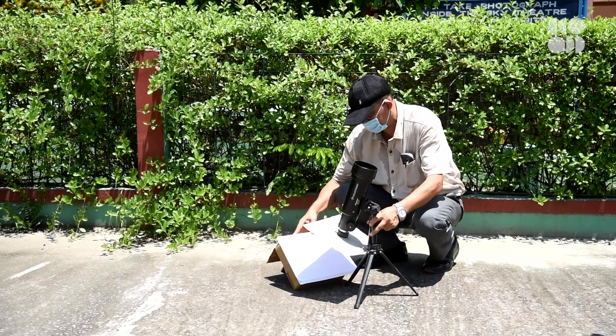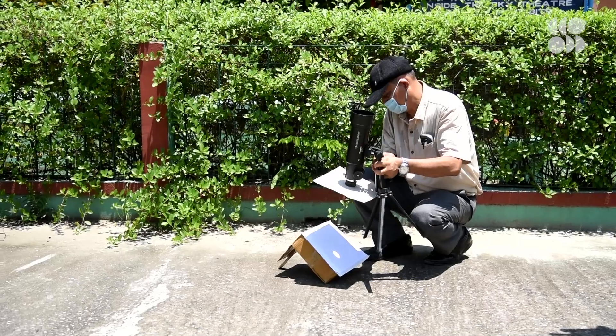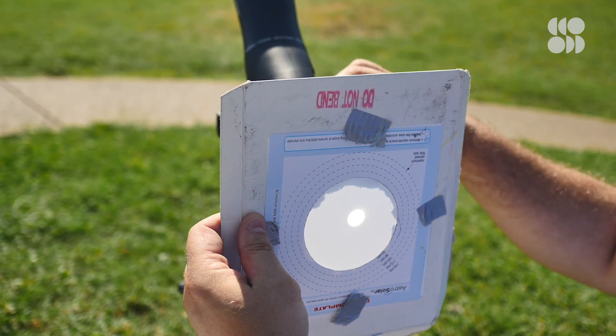Another safe way to get a look at the sun is to project its image onto a white card. Place the card behind a small telescope or a pair of binoculars, focus the eyepiece a little, and the sun's visible surface will come into view.